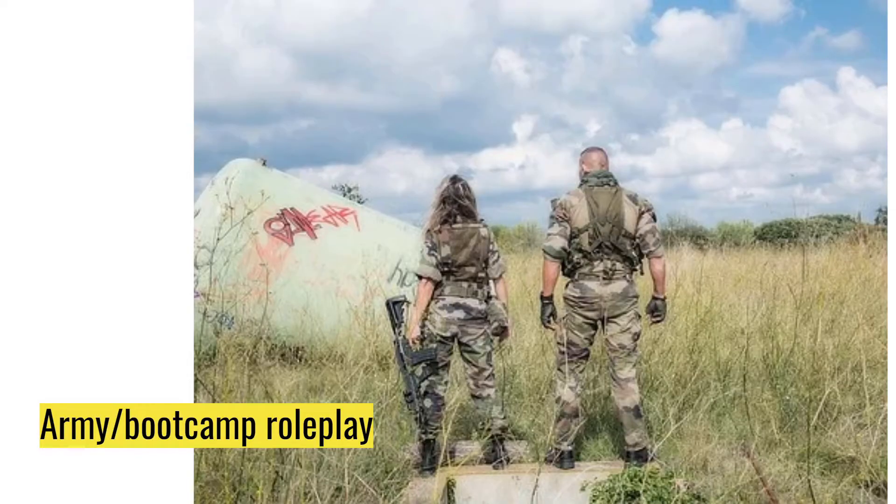My next idea is an army bootcamp roleplay. Whether this be based on whatever army your country has, or a fictional army — like the sweets army versus the Brussels sprout army — medieval roleplays, zombie roleplays. A lot can be done with the army theme. I also think just a general bootcamp roleplay could be really fun, trying to make that relaxing. It'd be a challenge, so if you really like a challenge in a roleplay, I would definitely try that.